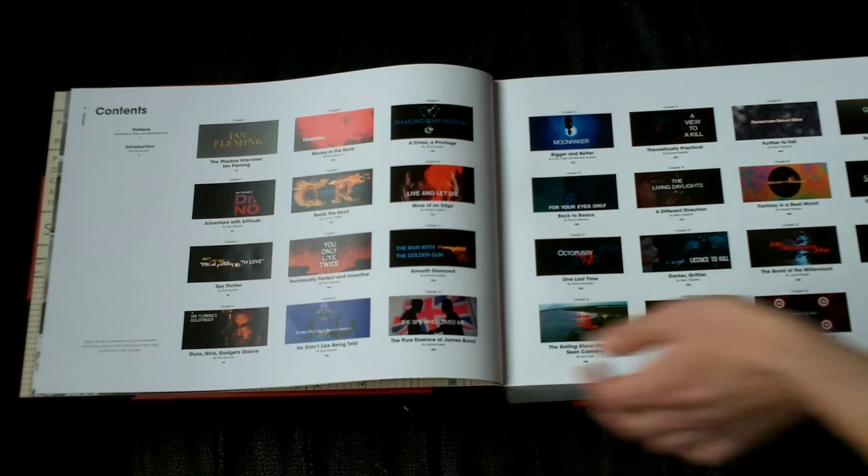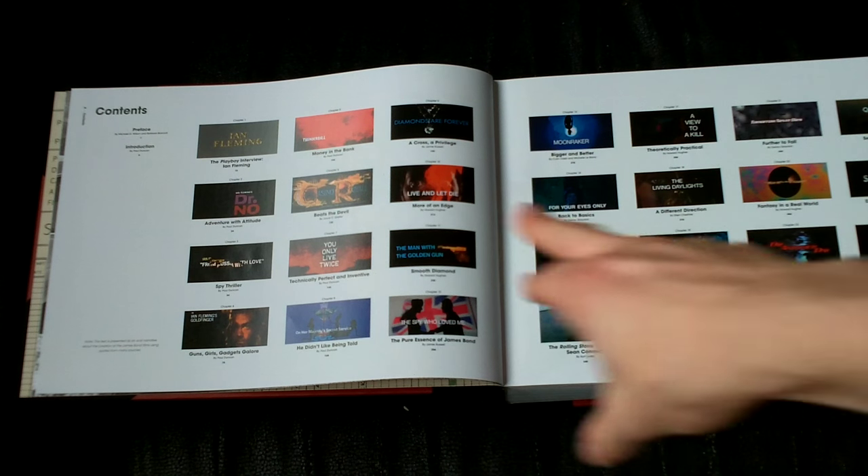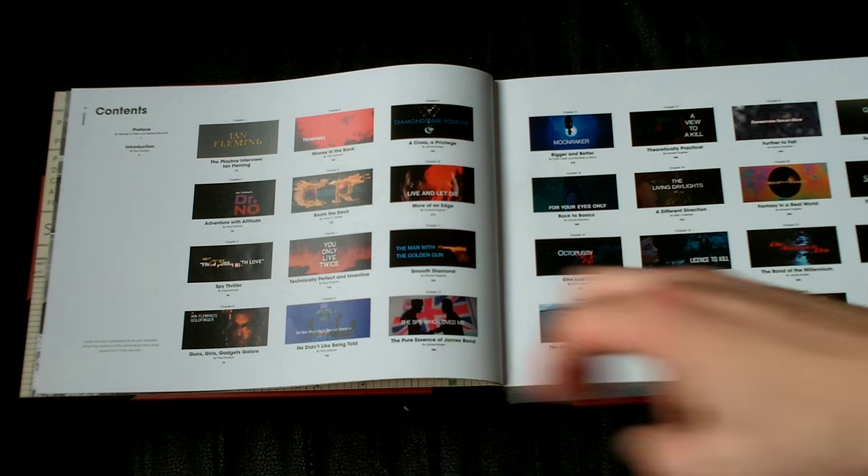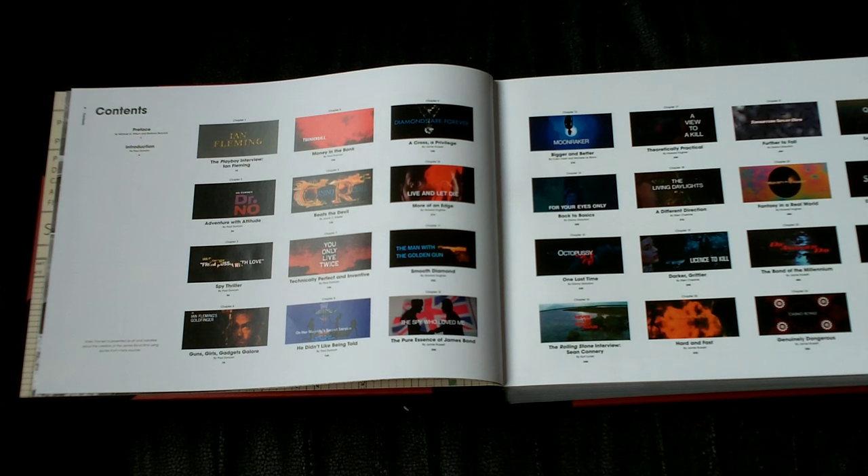As you can see, it goes over all the movies, even Casino Royale 67 and Never Say Never Again — the unofficial ones. For Casino Royale 67 especially, it's pretty rare that a Bond book even discusses and acknowledges that film, because that rarely happens. So that's another big plus.